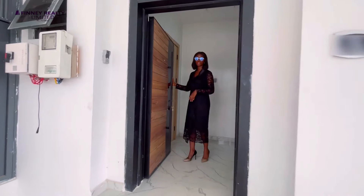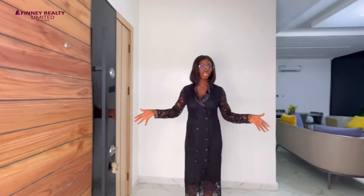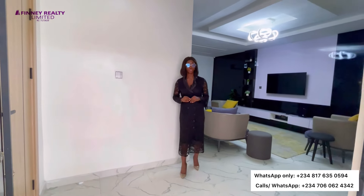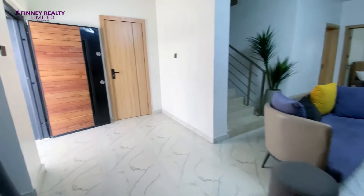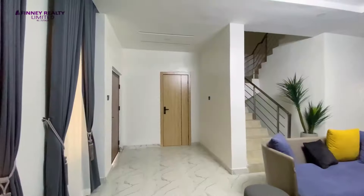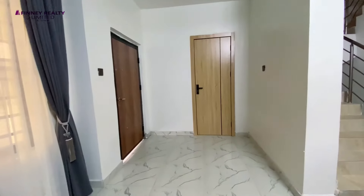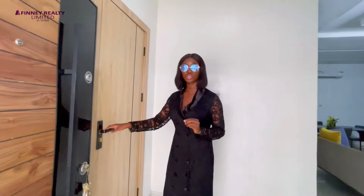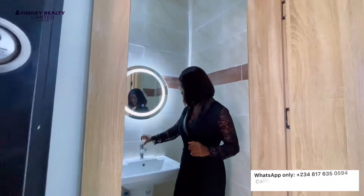Going inside, we have this beautiful security door and you are welcomed into your ante room. If you know this channel, you know that I do love ante rooms. For a terrace, it's quite impressive. It's nice to have a space where you walk into before you see the living area. It's also nice to have a well-positioned powder room — very important. You have your powder room at the side of the ante room. It comes with mirrors with LED lights.